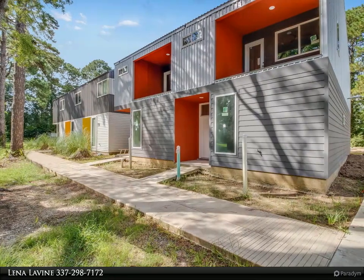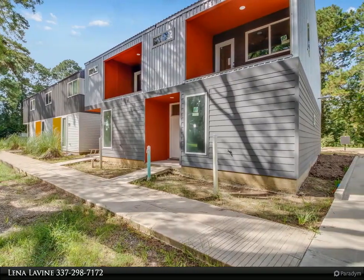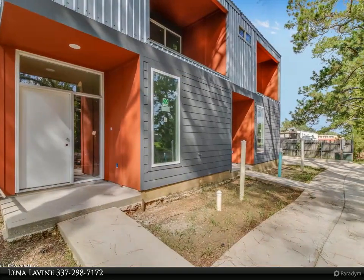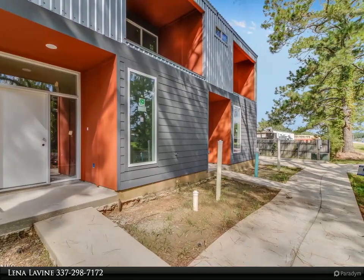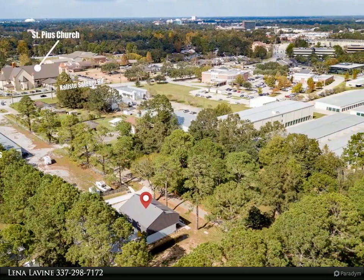This Keaty Real Estate LLC property video is presented by Lena Lavine. Contemporary, sleek, quality new construction ready for you, situated in a wooded, private area right off of Kaliste Saloom Road, across from St. Pius.